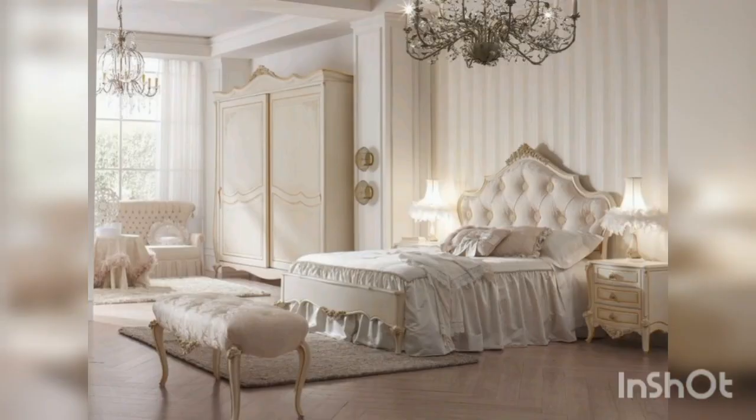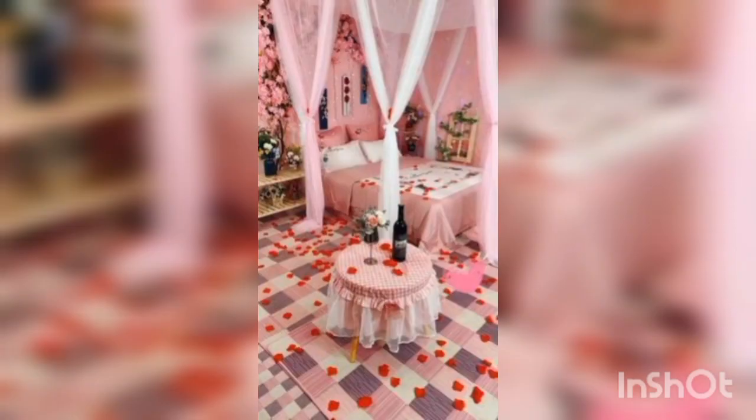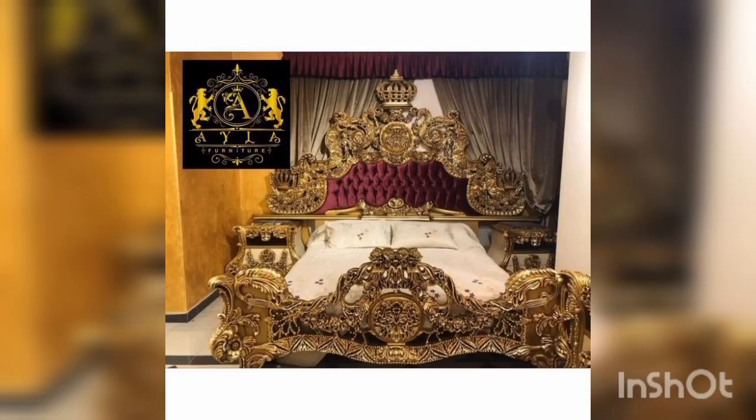A vanity is a great addition to a bridal room and can serve as a place for the bride to get ready for her big day. Consider a vanity with a large mirror and storage for makeup and hair accessories.